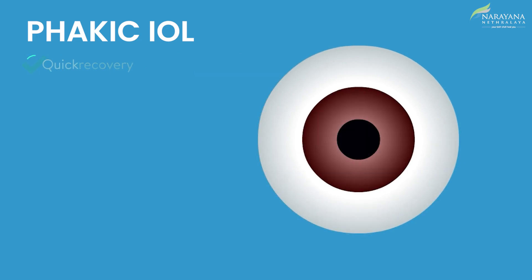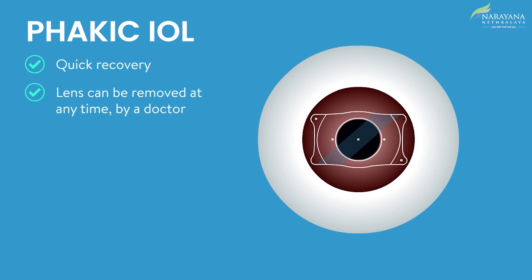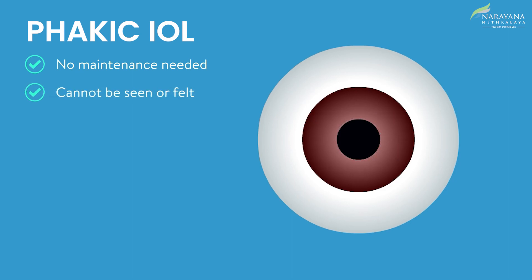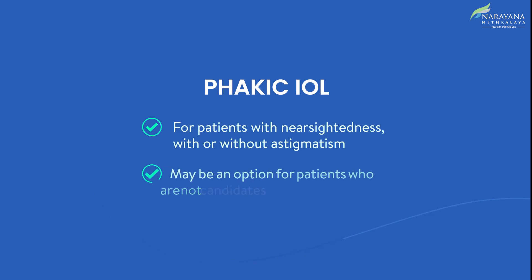With IOLs, patients experience quick recovery and have the added advantage that the lens can be removed at any time by the doctor. Unlike a contact lens, there is no maintenance needed. Once in place, patients neither see nor feel the IOL lens. IOL is suitable for patients with nearsightedness with or without astigmatism.